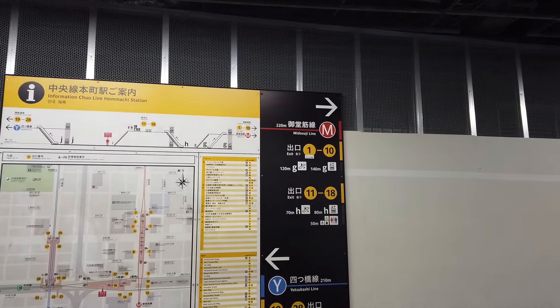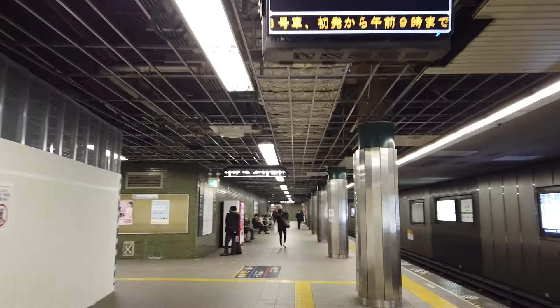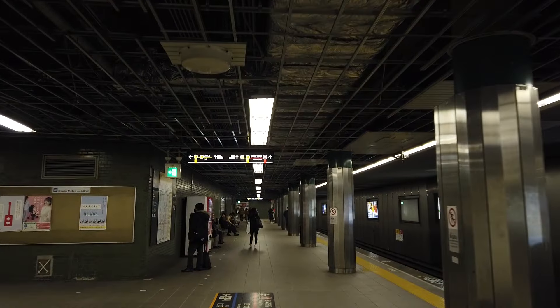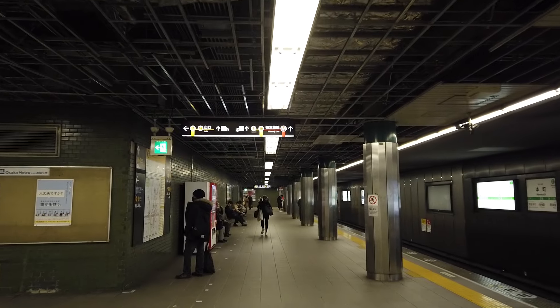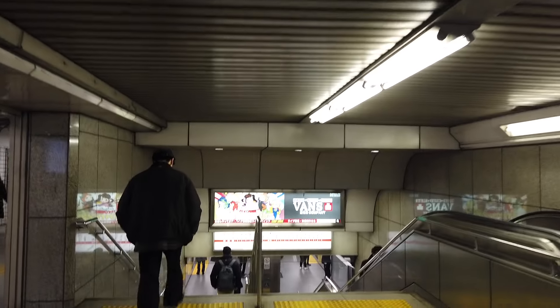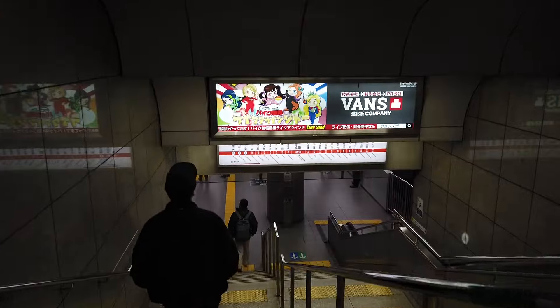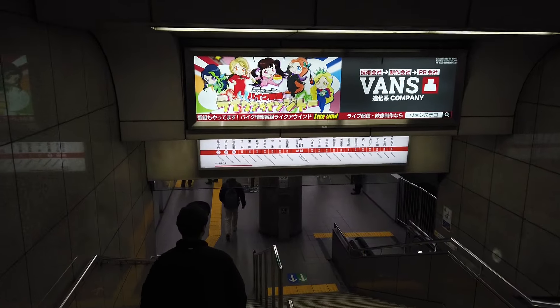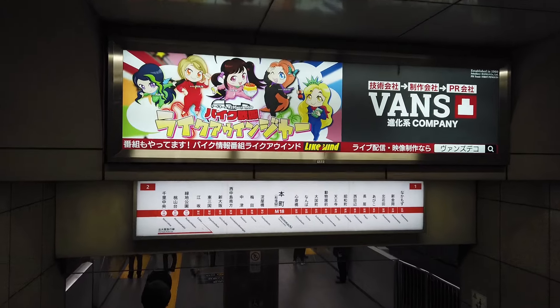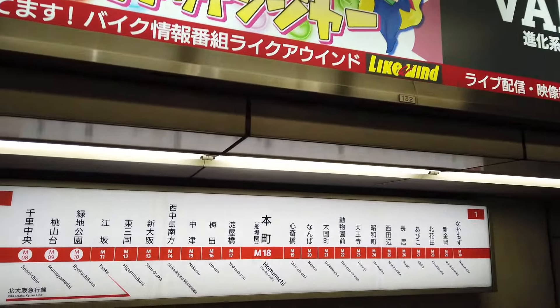Now I've made it to Honmachi, so I want to change to the Midosuji line. Let's follow this big red M — they're all color coded, which is useful. The overhead sign says go straight ahead, and there's a sign on the floor as well. There are actually three lines going through Honmachi. Here we are — red arrows again — and we've made it to the Midosuji platform. I'm going to Umeda, but this is all on one platform so make sure you're using the right side of it. Umeda is on the left-hand side, so let's use that.